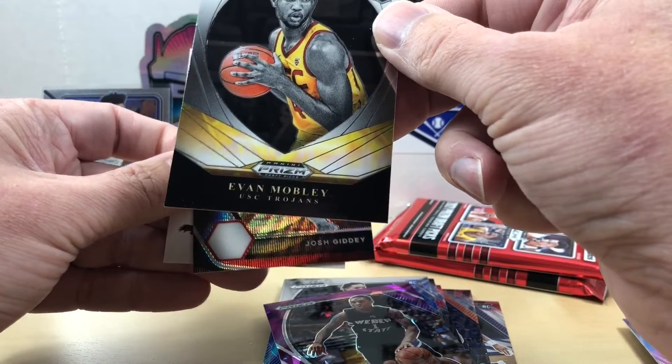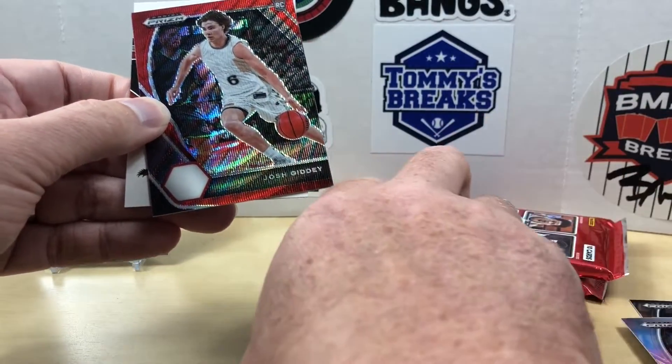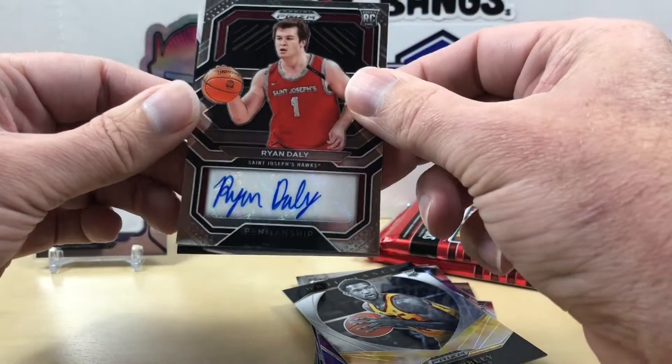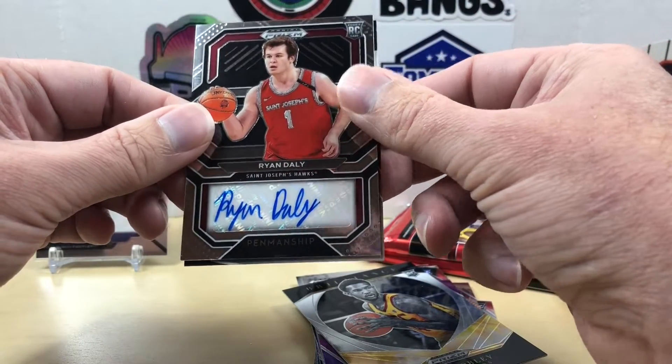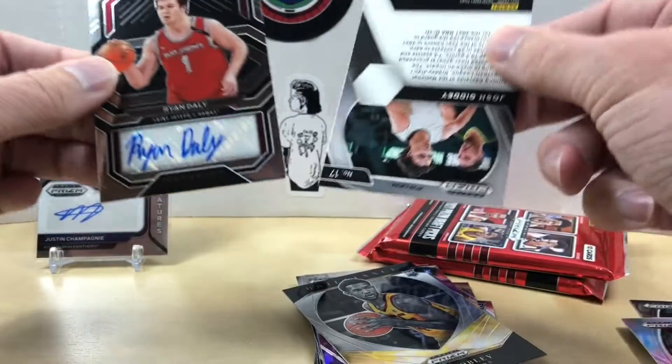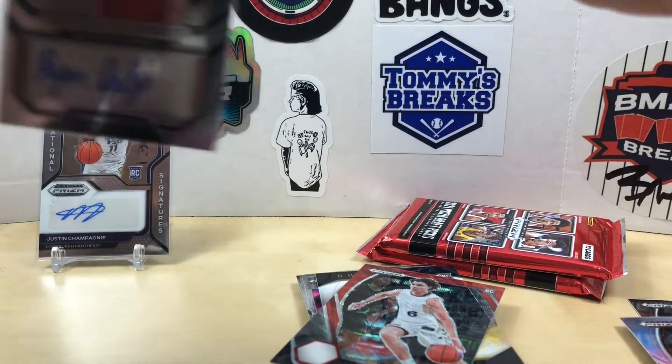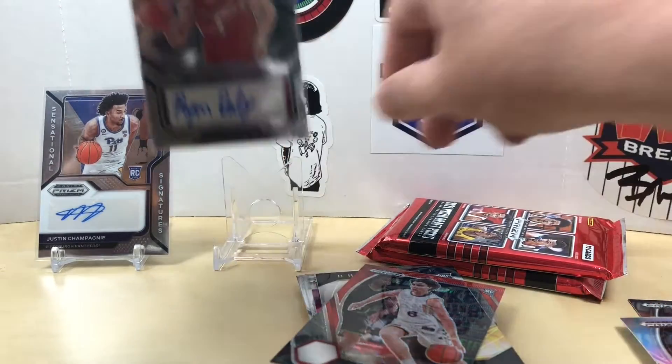We have a Josh Giddy red wave — that one is not numbered. Our insert on the back we have an Evan Mobley brilliance. The Giddy is not numbered. Flipping around, our auto is Ryan Daly from St. Joseph's. Alright, so zero for two on autos.